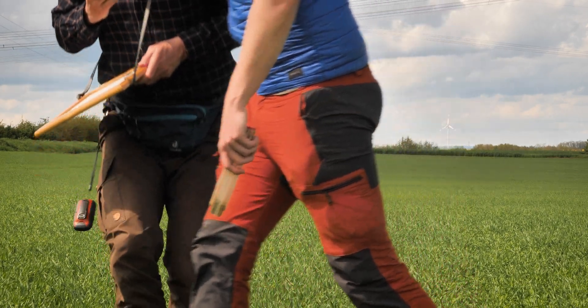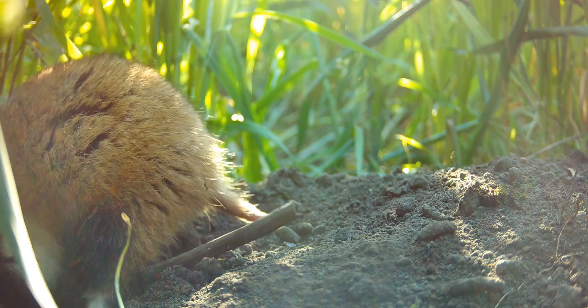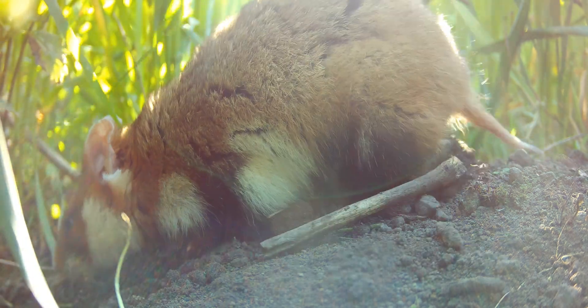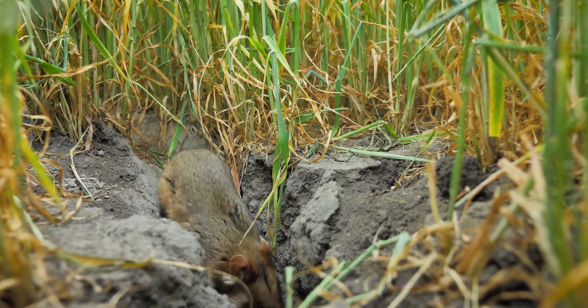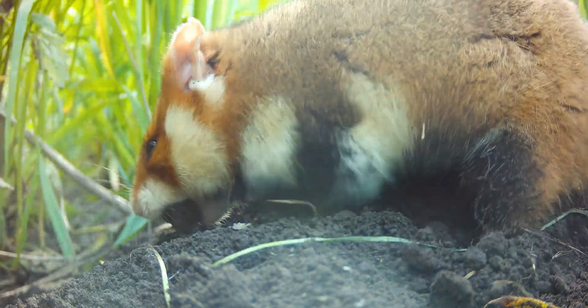New burrows are created by so-called scratch digging. The hamster first loosens the soil with its front paws, pushes it under its belly, and then pushes it further out with its hind paws, digging diagonally into the earth. This is how the typical sloping tunnels of summer burrows are created. Sometimes its gnawing teeth are also used to help it dig.